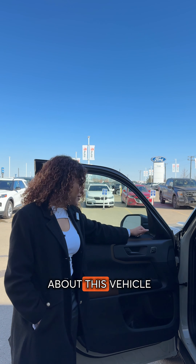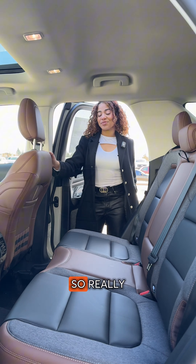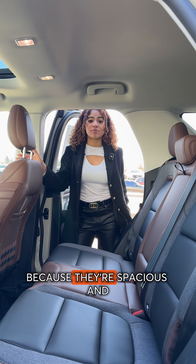The next favorite thing about this vehicle is the memory seating, which allows your vehicle to easily remember and restore your seat position. A really nice fact about the Bronco Sport is that it's actually made for adventures and road trips.